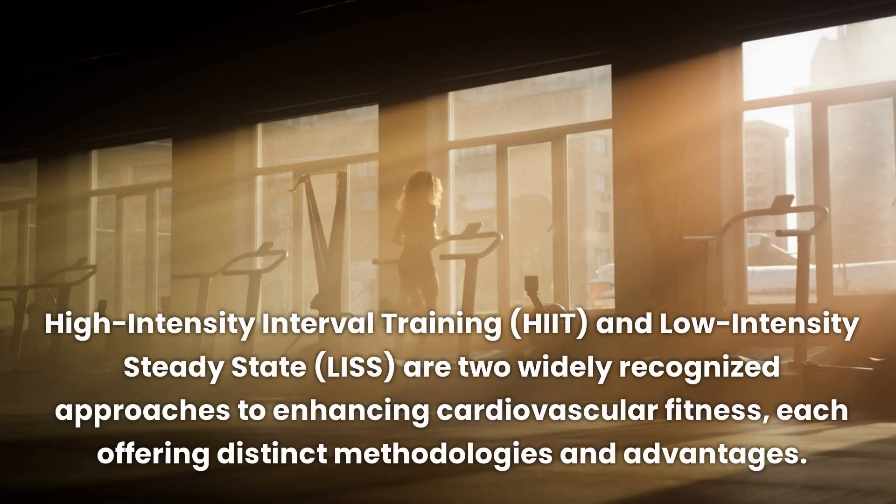High-intensity interval training, HIIT, and low-intensity steady-state, LISS, are two widely recognized approaches to enhancing cardiovascular fitness, each offering distinct methodologies and advantages.